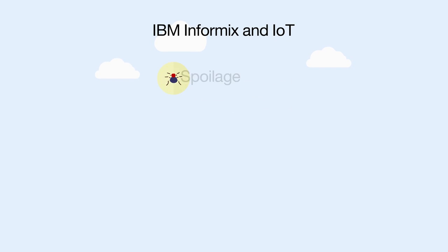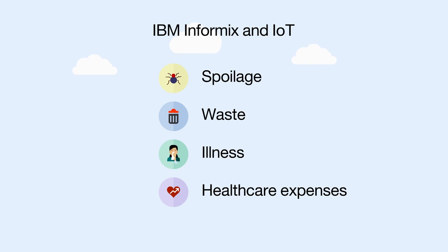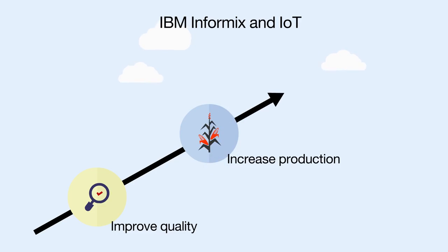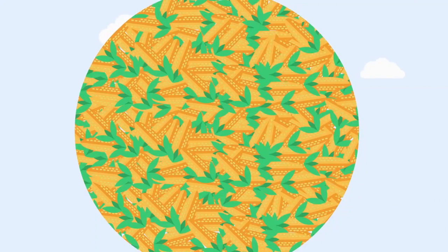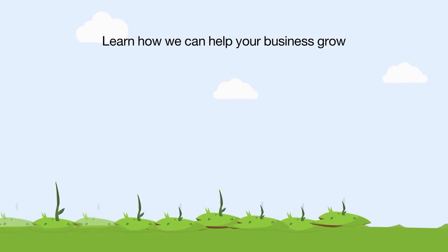IBM Informix and IoT eliminate spoilage, waste, illness, and healthcare expenses — improving quality, increasing production, and boosting profits. Abundant, healthful grain to help feed the world. Working together to make the world a healthier place.